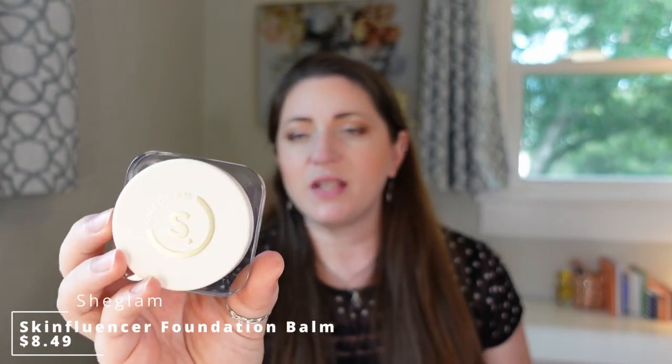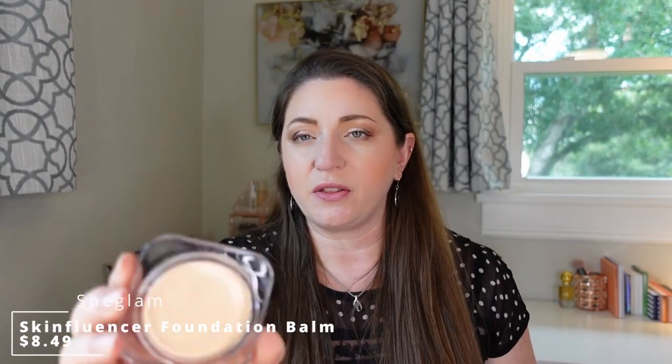I tried a full face of She Glam products, and the one I wore quite a bit was the Skinfluencer Full Coverage Foundation Balm. It's a thicker consistency, and even though it's more full coverage — which I tend to stay away from — I found it worked quite well. It's a pretty hydrating, balmy formula, very similar to the KVD Good Apple Foundation in that it feels oil-based, but it sat really well on my skin. Applied evenly with a brush, it looked great and wore really well throughout the day. Another one I reached for when I wanted something more full coverage for the summer.